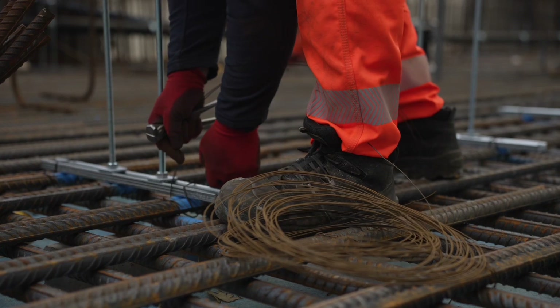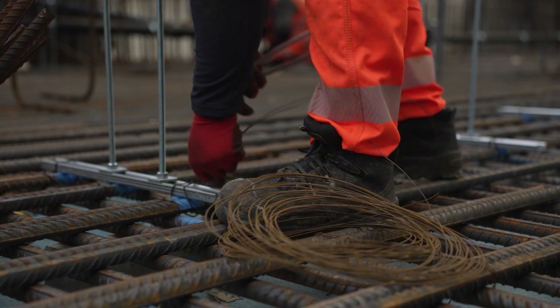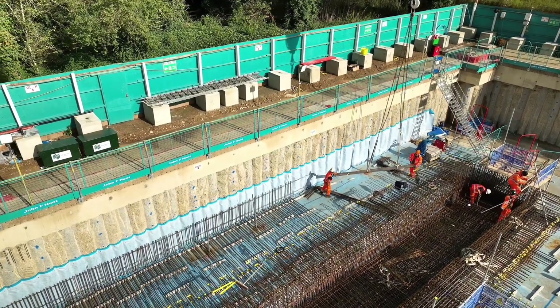Eventually, for the RC structure, it will be level 5 — so it will be 5 storeys — and the follow-on contractor is going to put another steel frame storey on top of that. So in total it will be 6 levels.